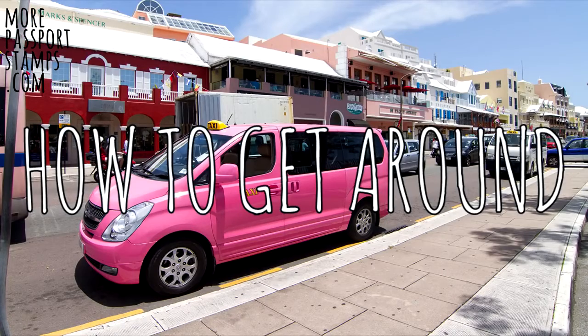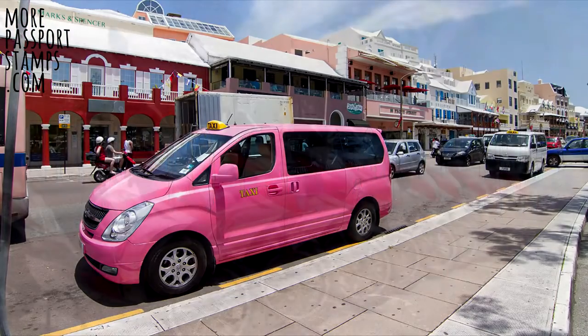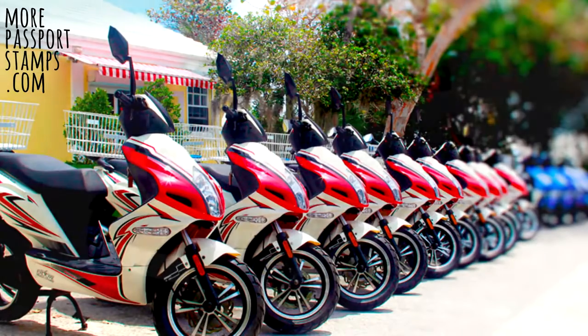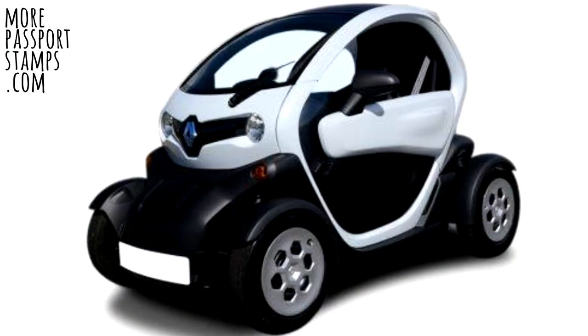They have taxis in Bermuda but they are quite expensive, and the adventurous among you can rent a scooter for a reasonable price. If you prefer four wheels over two, you can also rent a small electric car called a Twizy, but they are around $120 per day.